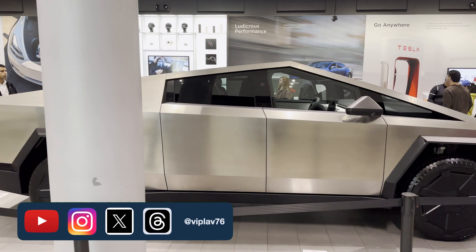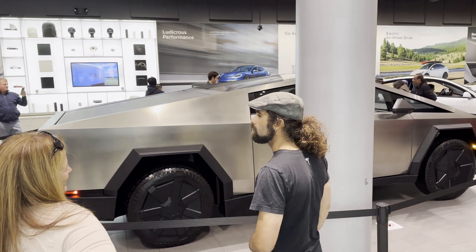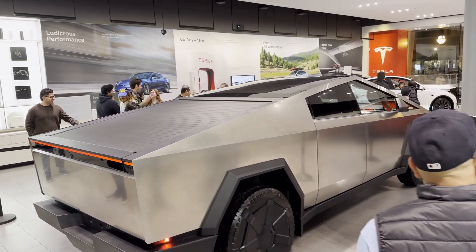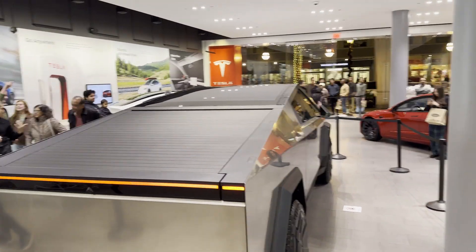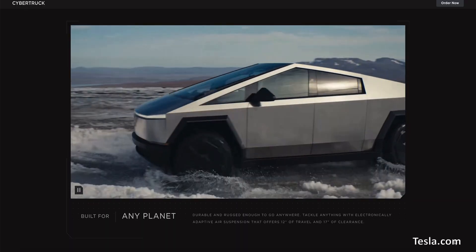The adage in the world of products is: believe only when you see it. That couldn't have applied any better than now with the Cybertruck. I am honestly not disappointed one bit with anything about the Cybertruck, because I never believed the announcements all these years.